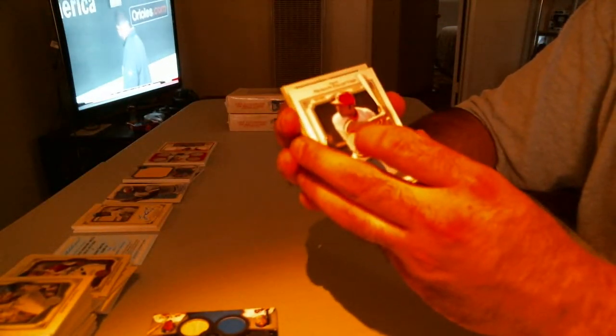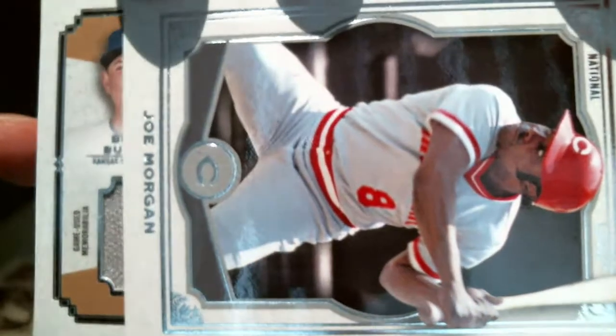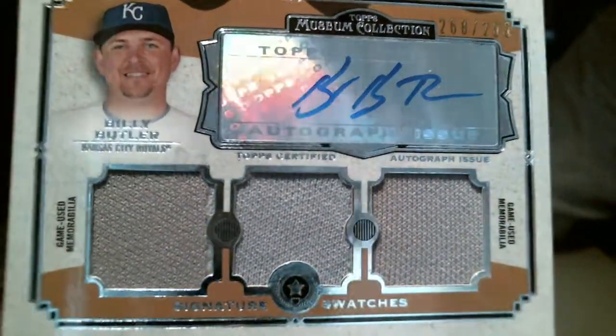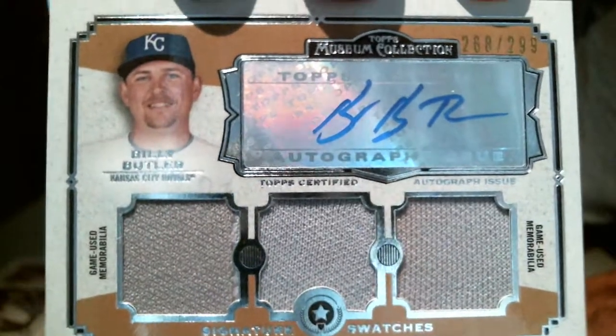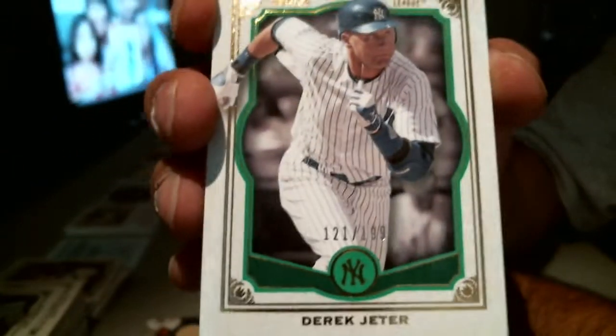Joe Morgan, out of 299. And the Kansas City Royals — second hit for the Royals, Billy Butler. It's in the fine print — it's in the bottom of the group break rules on our website. And Derek Jeter — Mr. no-play this year. Derek Jeter.